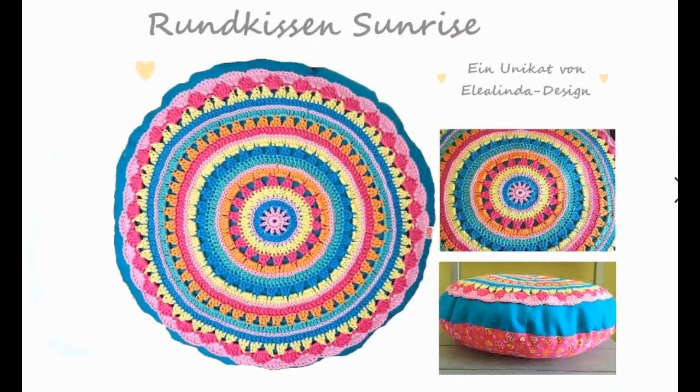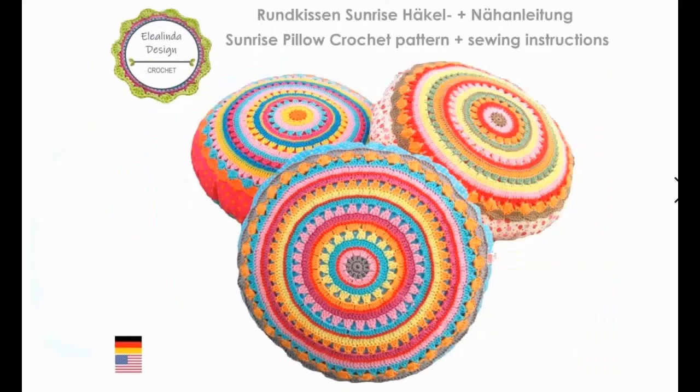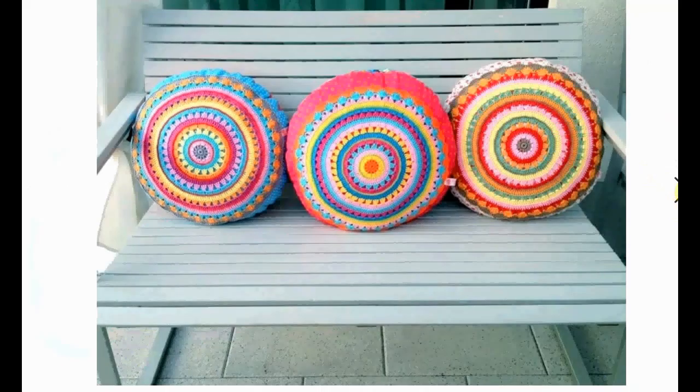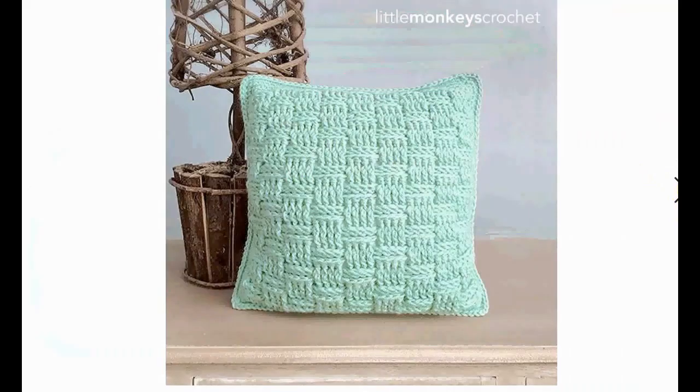Rundkissen Sunrise — it's a round pillow. It includes both the crochet and the sewing instructions, so that's nice. And if you have a funky little fabric lying around — like big polka dots and sweet little strawberries — it's very cute. And you can crochet the front on there. Now, this is a bit more subdued — sort of a basket weave pillow.